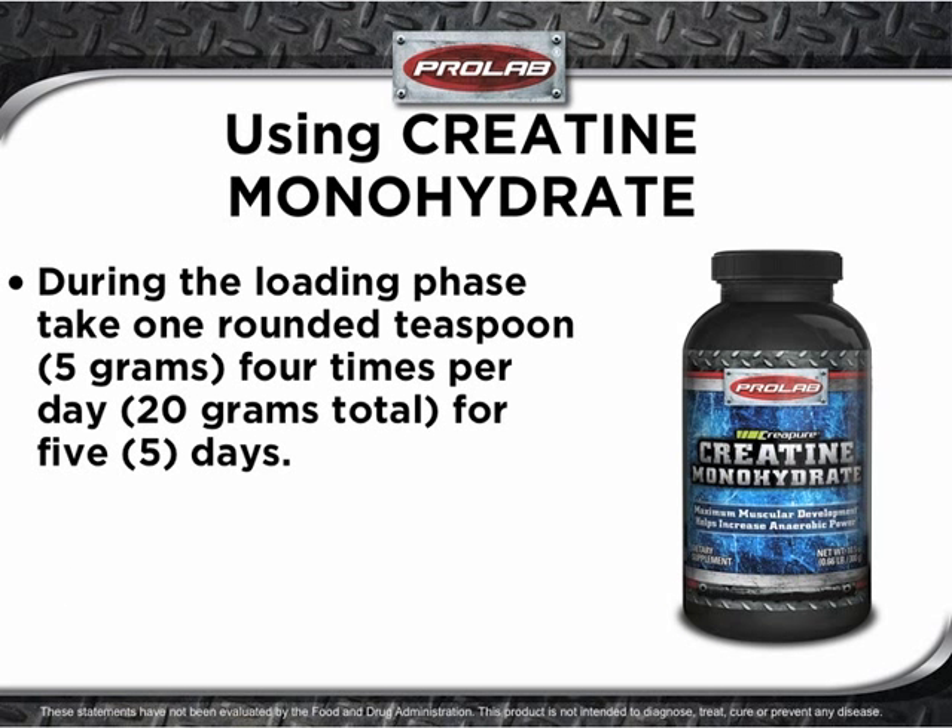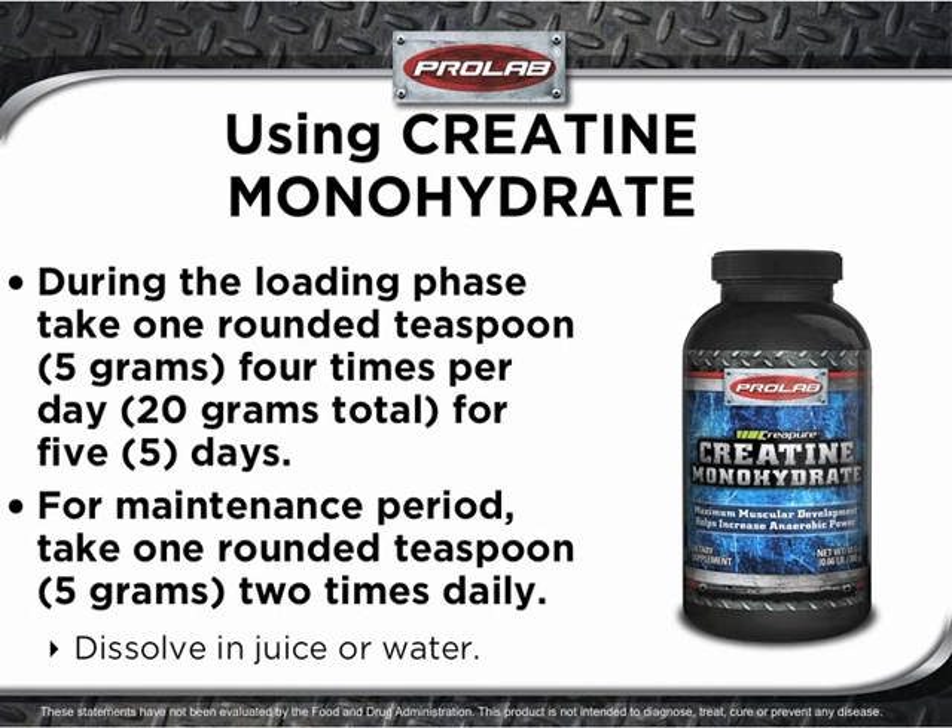During the loading phase, take one rounded teaspoon four times per day for five days. After loading, you'll only need enough creatine to maintain your muscle supply. For daily creatine maintenance, take one rounded teaspoon two times daily.